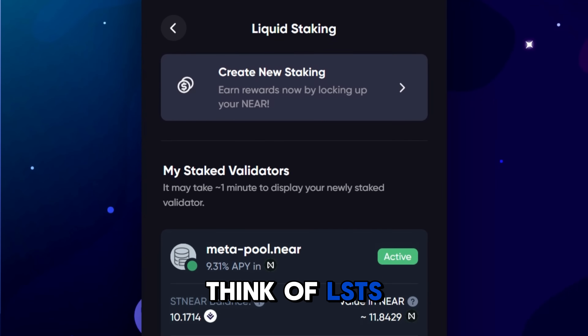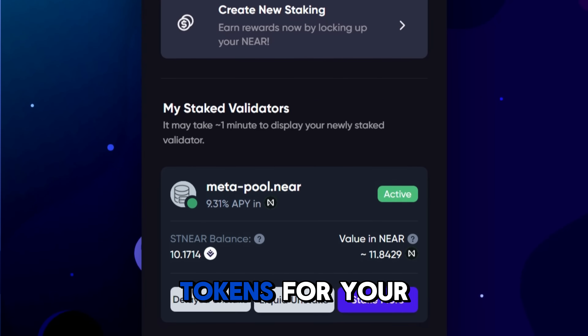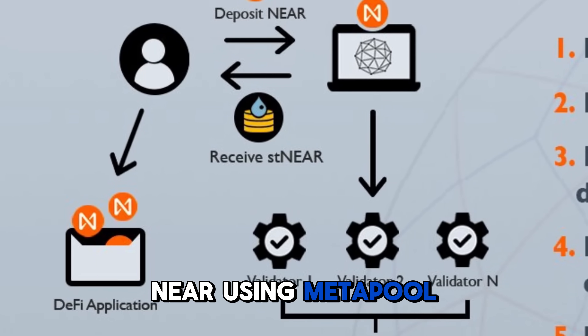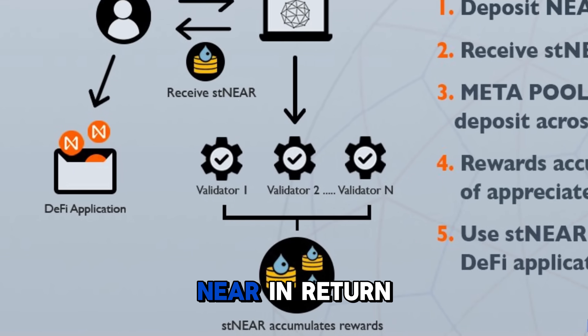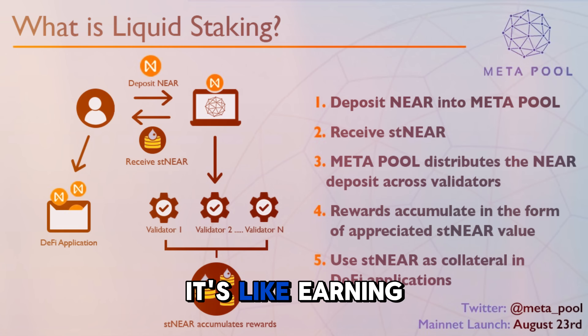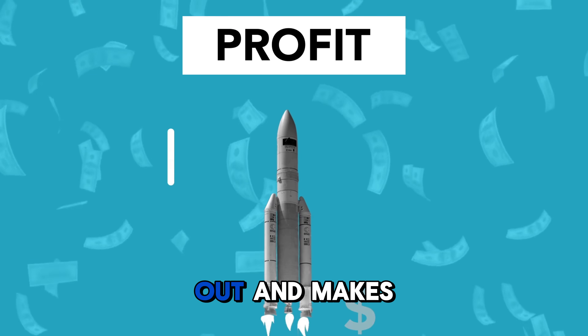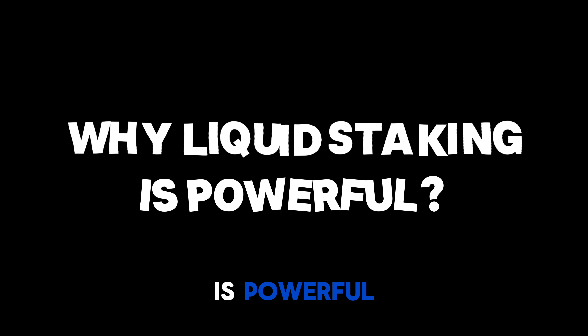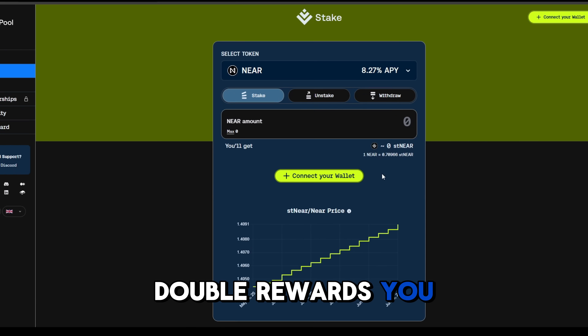What are LSTs? Think of LSTs as receipt tokens for your staked NEAR. When you stake NEAR using Metapool, you receive stNEAR in return — a liquid token that earns rewards and stays usable across DeFi. It's like earning interest while your money goes out and makes even more money for you.